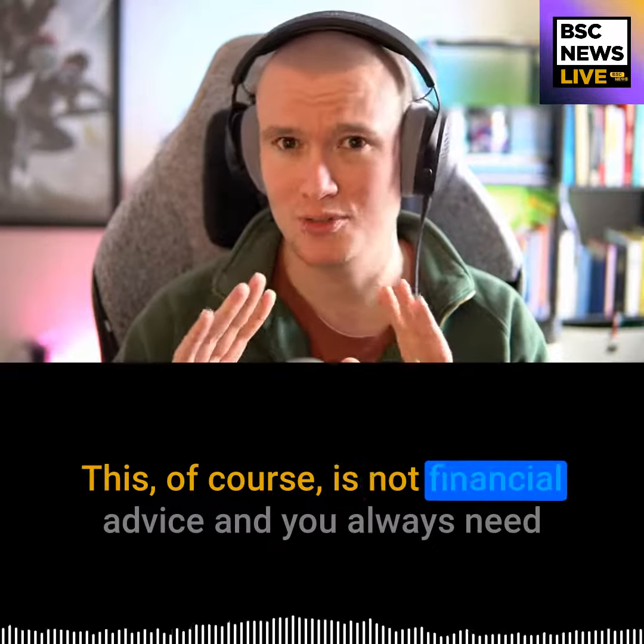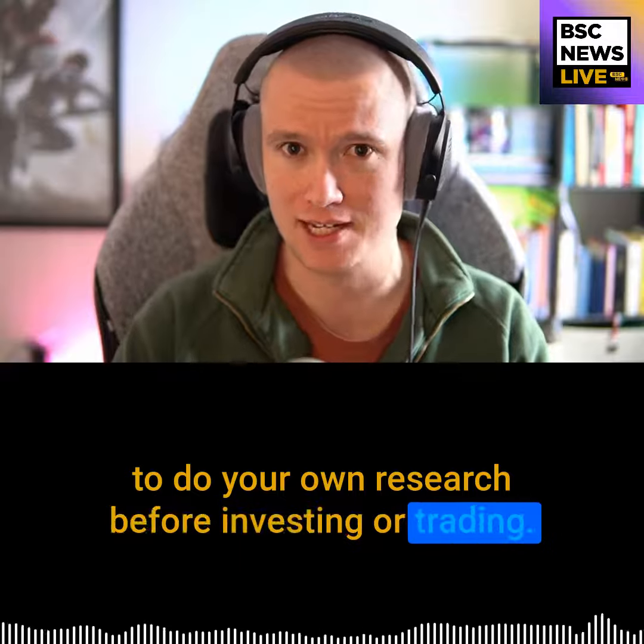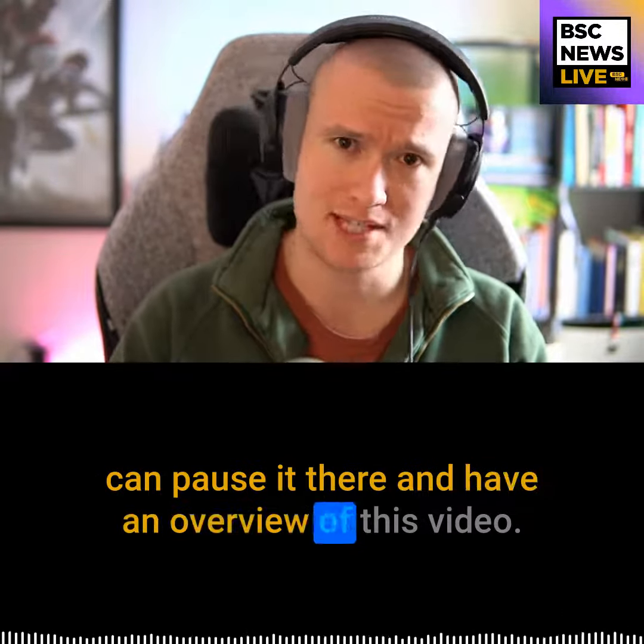This of course is not financial advice and you always need to do your own research before investing or trading. I'm going to leave a TLDR after this screen so you can pause it there and have an overview of this video.